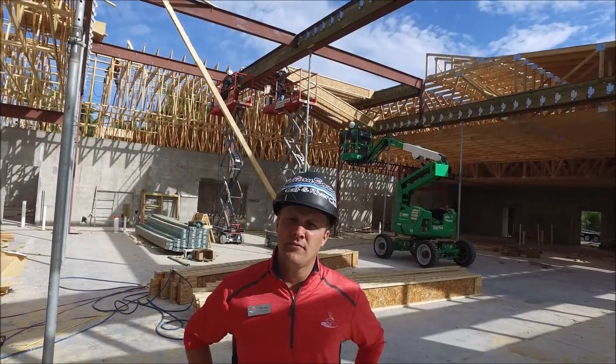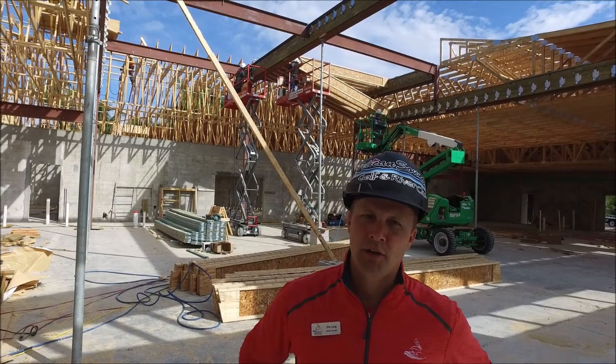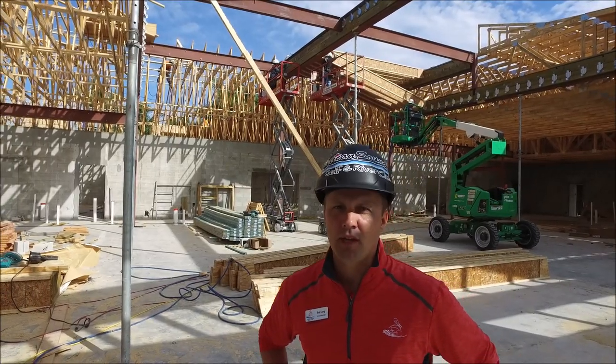We're located in the Vista room. They're working on the roof trusses. There's quite a bit of engineering done for this and you can see a lot of the work being done. We're planning on having most of this completed by March 15th.